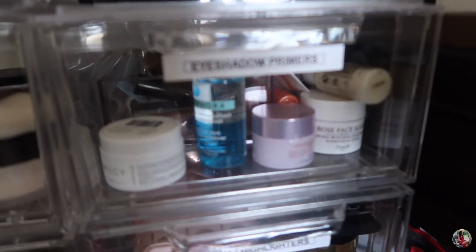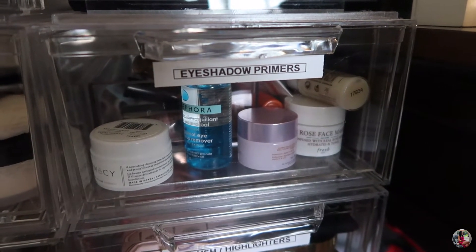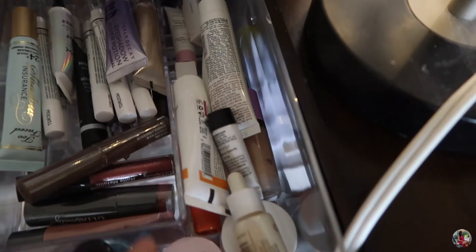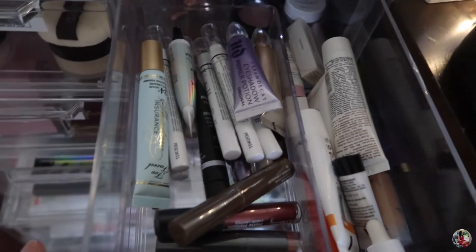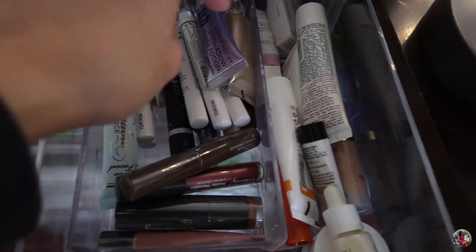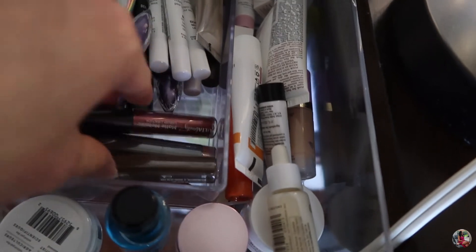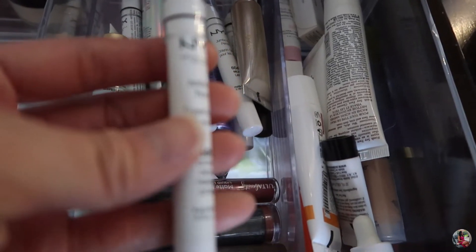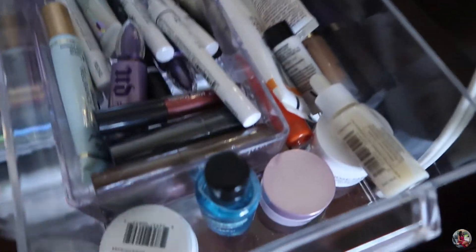The next drawer has eyeshadow primers and I also keep my samples in there, so it's kind of a mess. I have the Too Faced Shadow Insurance, the Urban Decay Eyeshadow Primer Potion — which is what I use all the time — and some sample lipsticks. I also have the NYX Jumbo Eye Pencil that I use as an eye primer. Most of the other stuff in here I don't really use.